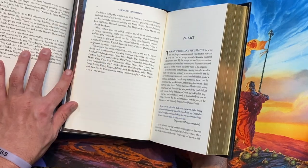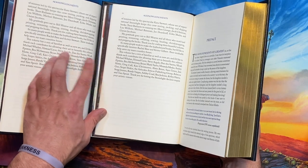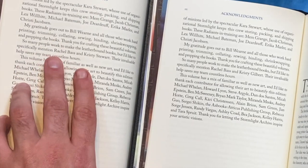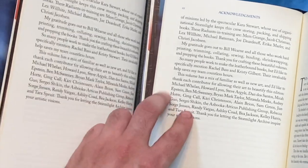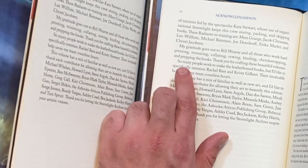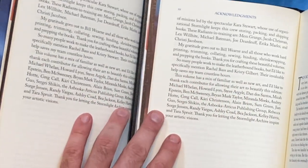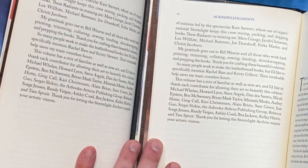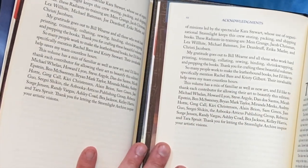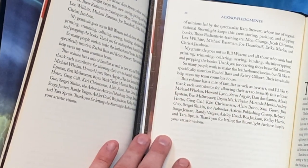The only text change where the words are different that I've been able to find is here on page XX, where Brandon specifically mentions Rachel Bass and Christy Stewart in the 2020 version. And in the 2021 version, he specifically mentions Rachel Bass and Christy Gilbert. I believe that Christy got married and changed her last name at some point during the publication process of this book, and so it got updated for the latest version.